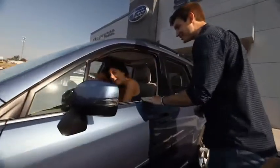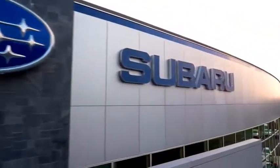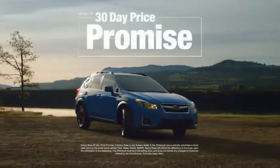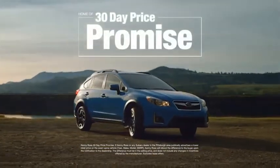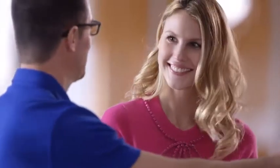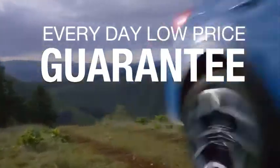Buying a car — it's a big decision, and where you buy is just as important. You deserve a car store that gives you confidence. That's why we're introducing the 30-Day Price Promise at Kenny Ross Subaru. If you find a lower advertised price on your car, we'll cut you a check for the difference. Sounds good, right? Then you'll love our everyday low price guarantee, all so you can buy worry-free.